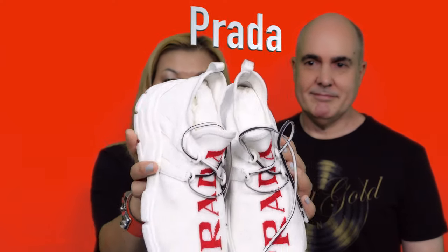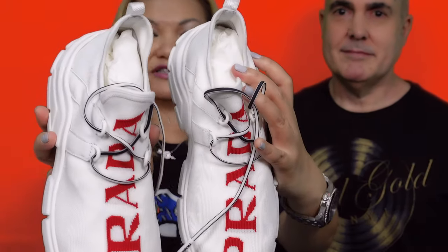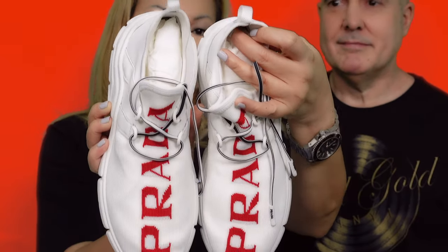My fourth pair is one I bought just recently but have not worn at all yet. It's the Prada XY knit sneakers. What I love about it is the white color and the Prada logo and print. I also have this in black and white because it's really comfortable, but I left that pair in Australia, so I bought another one. At some point I will wear this.